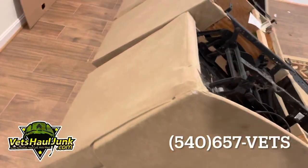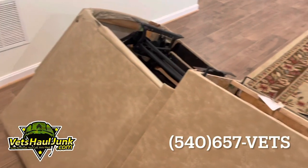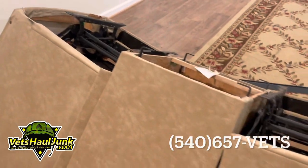So if you're in Northern Virginia and you have furniture that you just need gone, reach out to the Junk Removal Company powered by veterans and patriots — truly Vets Haul Junk Removal in Stafford, Virginia.